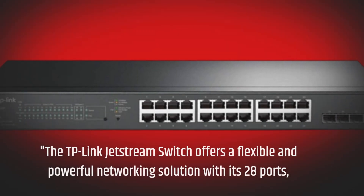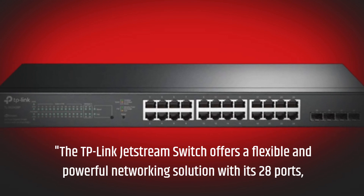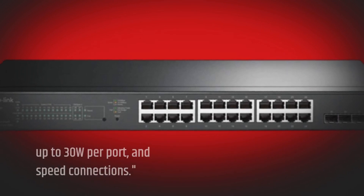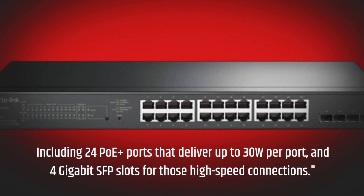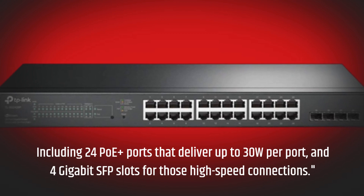The TP-Link Jetstream Switch offers a flexible and powerful networking solution with its 28 ports, including 24 PoE Plus ports that deliver up to 30W per port, and 4 Gigabit SFP slots for those high-speed connections.